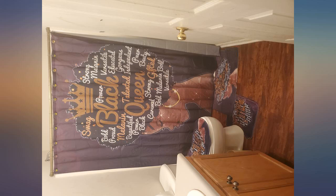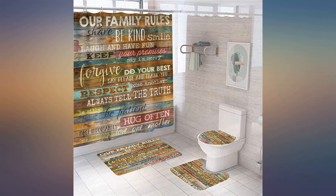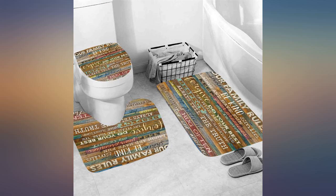The seat cover was a little short but I made it work. The product is nice. I love the curtain and rug but the toilet rug is very small. Had to buy a black rug just to make it match.